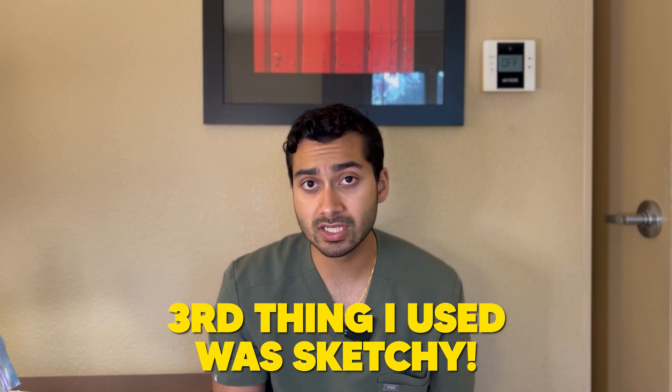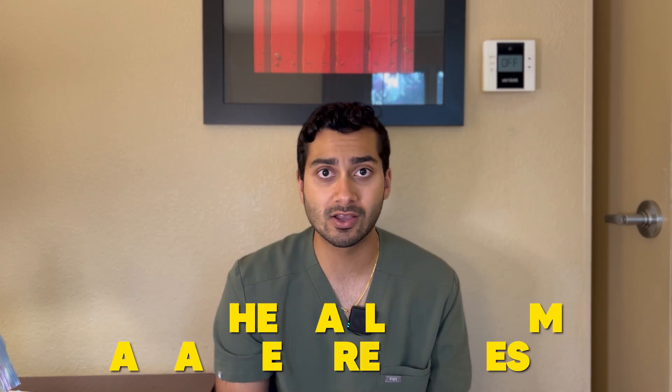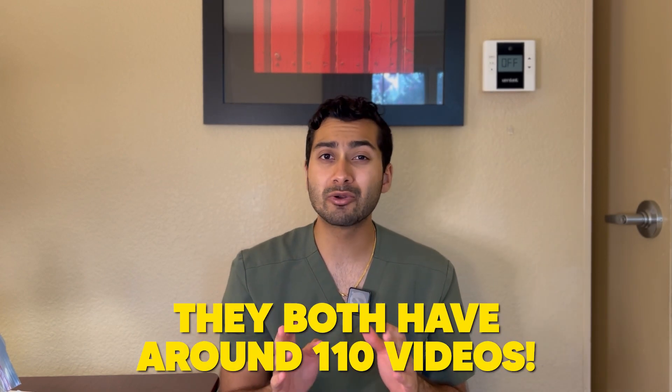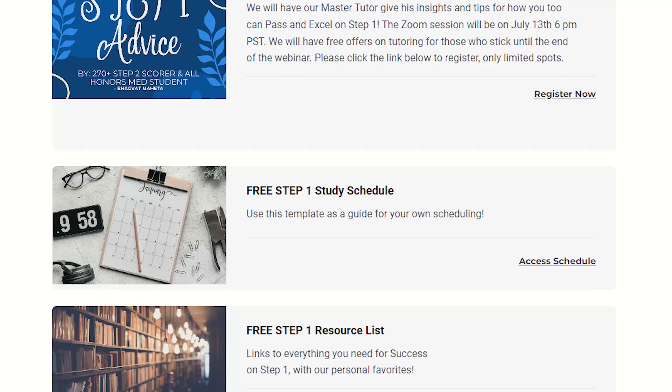Number three: I used Sketchy — Sketchy Pharm and Sketchy Micro. Those things are so key that they boosted my score from the 40th to the 60th percentile. My weakness was pharmacology and microbiology, and both Sketchys helped with that. I watched and finished all of them the day before my actual test, so I kept learning throughout the whole study period. It's okay if you don't finish well before your test — just try to finish before you take it. Both have around 110 videos each, so about 220 videos total. If you're looking for a schedule on how to incorporate this into your daily routine, go to thedoctorjourney.com and check out the free step one schedule.